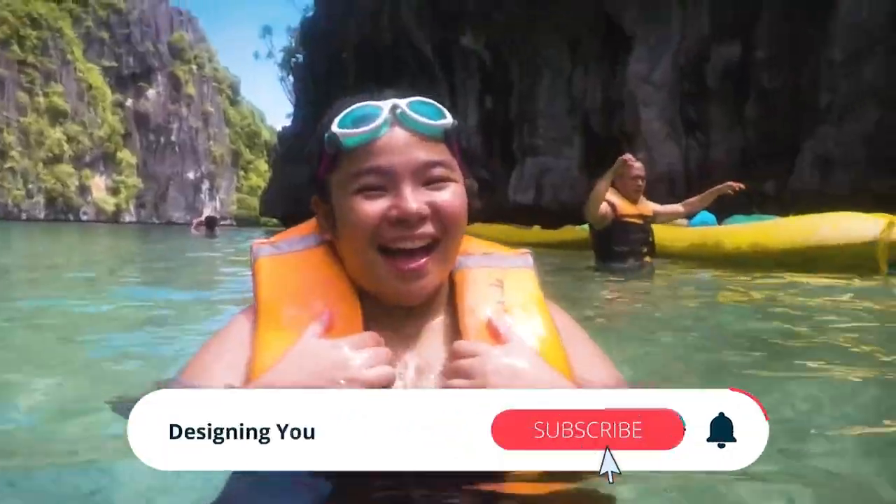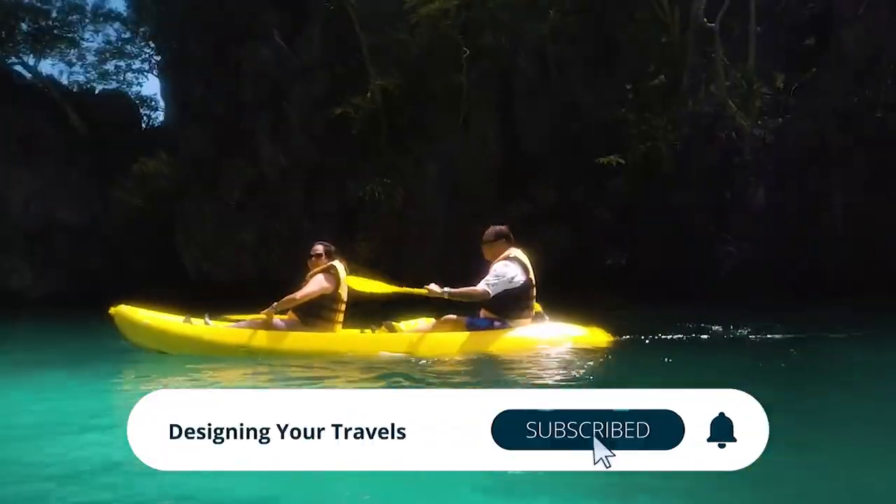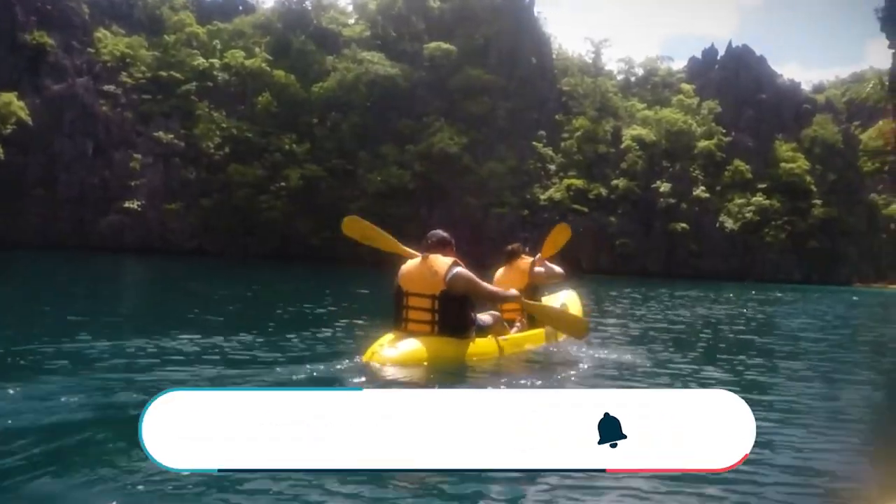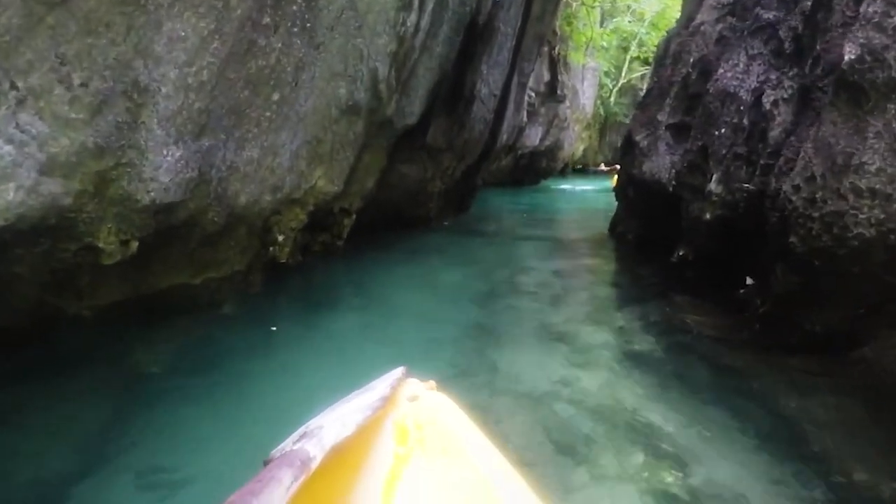Before we begin, please don't forget to subscribe to the channel and hit that notification button, as we're sure you'll want to be the first to watch the best travel guide videos on YouTube.